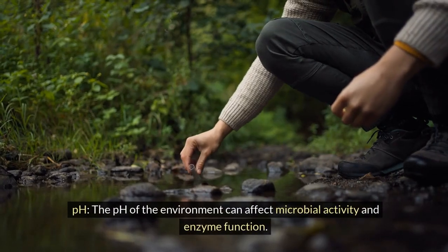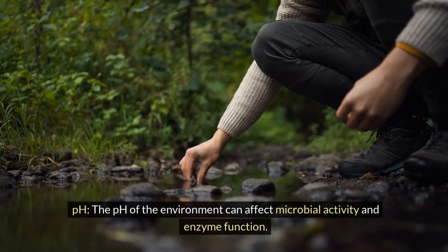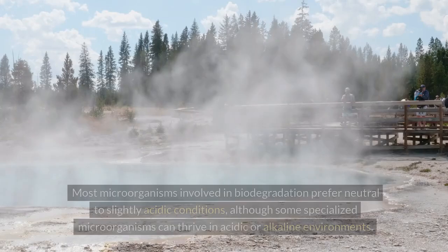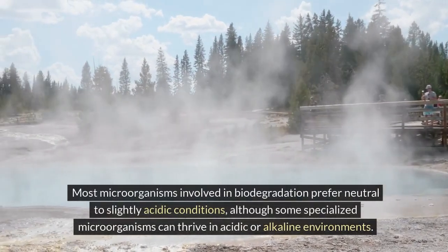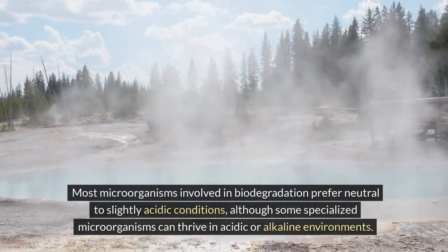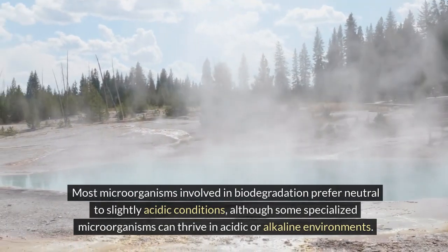pH: the pH of the environment can affect microbial activity and enzyme function. Most microorganisms involved in biodegradation prefer neutral to slightly acidic conditions, although some specialized microorganisms can thrive in acidic or alkaline environments.